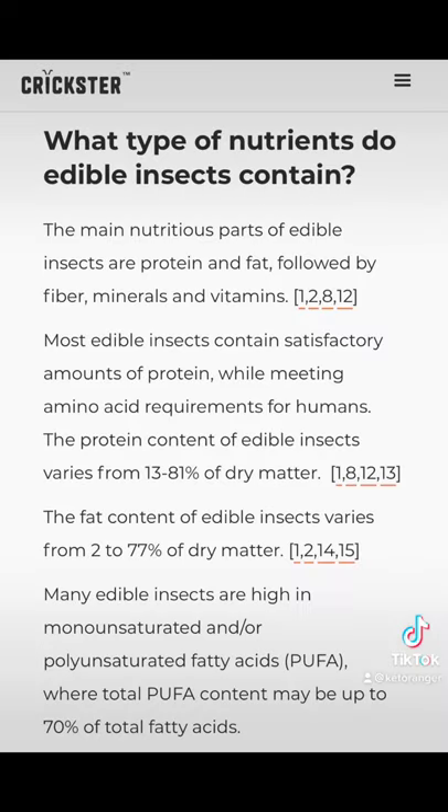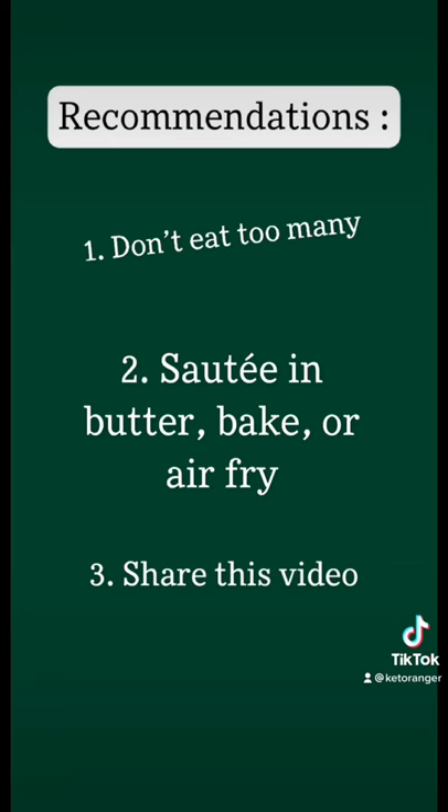The important thing to know about cicadas is to make sure they don't come from heavily fertilized or treated yards, because they'll probably contain those same chemicals. Another thing to consider is that they do contain a lot of protein, but they are very high in polyunsaturated fats, which lead to inflammation and some other problems if you eat too much.